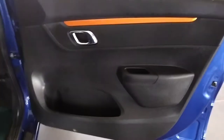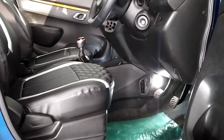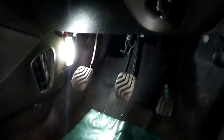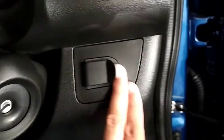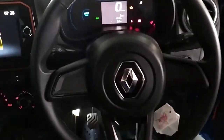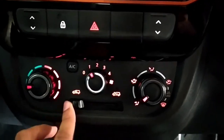Moving to the front, the front door gets bottle holders. Silver colour door handles with orange inserts. Manual recliner just for the driver's seat, and there is also illumination down here. This is the headlight leveller. It gets a 3-spoke steering wheel with no audio controls.